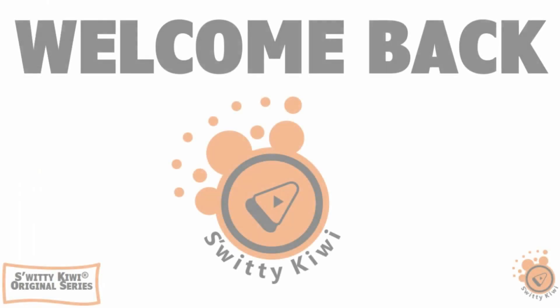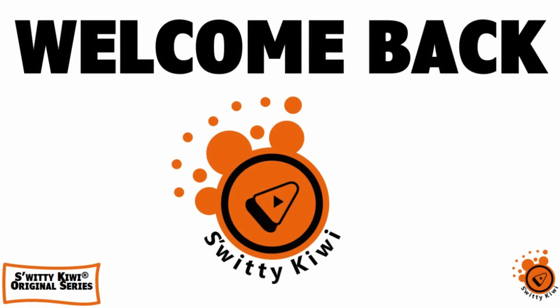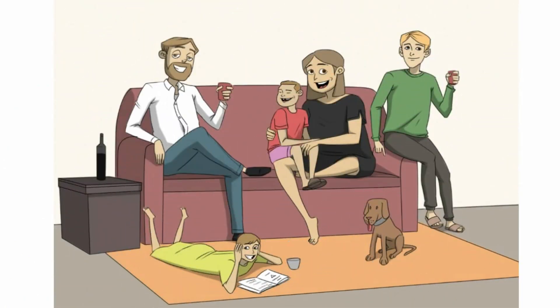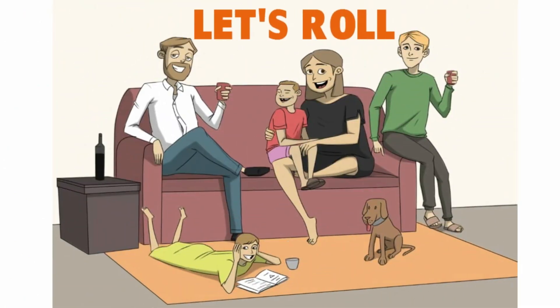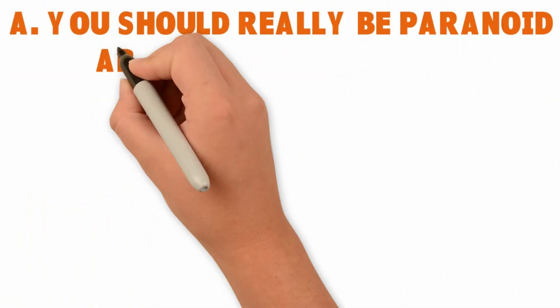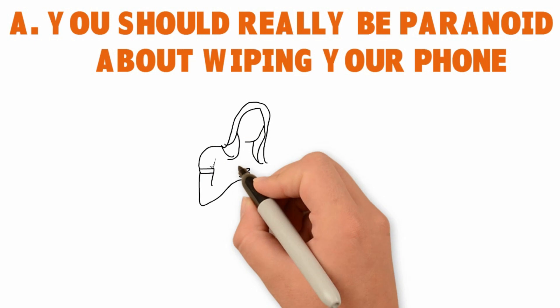Welcome back folks to another edition of Sweetie Kiwi. I want to say that you should really be paranoid about wiping your phone, because this is the repository of your life. Nowadays, everything is in the phone, so you want to wipe your phone.